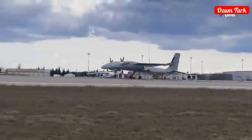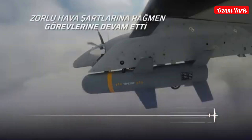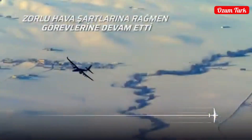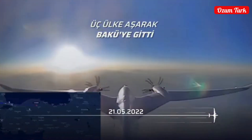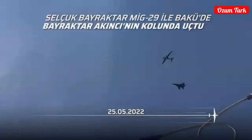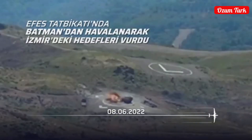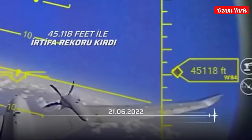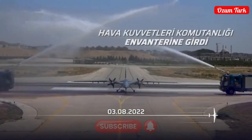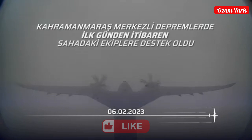Capable of carrying out tasks in challenging weather conditions such as winds up to 160 kilometers per hour, rain, clouds, fog, and storms, Akıncı achieved great success in debris detection. It has received extensive coverage in national and international media. It is exported to many countries and is considered a symbol of Turkey's strength in the defense industry.